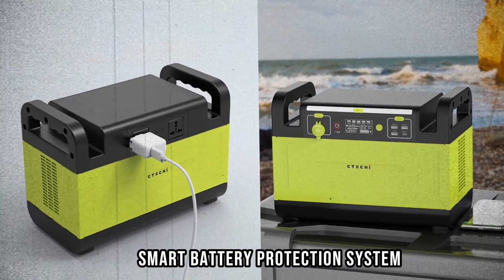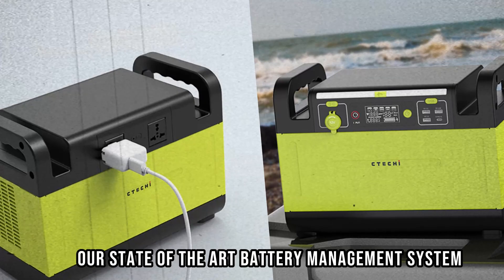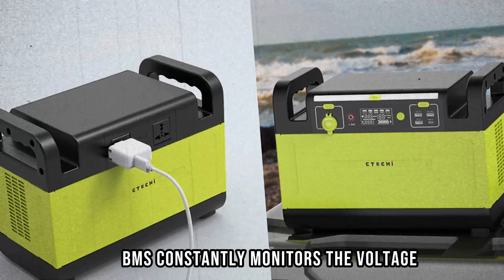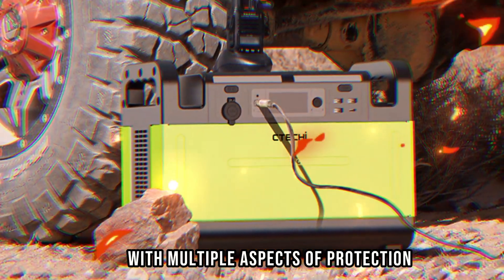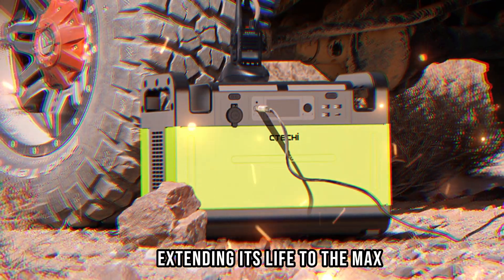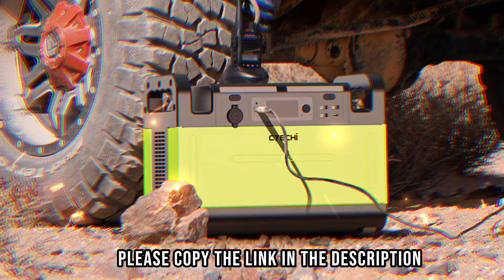Smart Battery Protection System. Our state-of-the-art battery management system, BMS, constantly monitors the voltage, current, and temperature of the GT1500 with multiple aspects of protection, extending its life to the max. If you are interested in buying this product, please copy the link in the description.